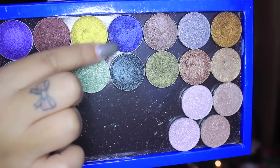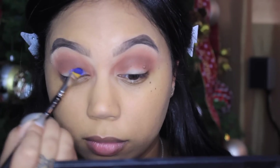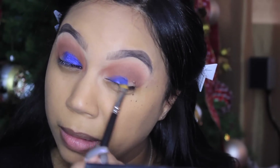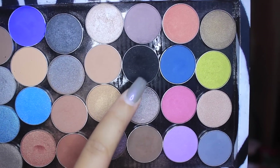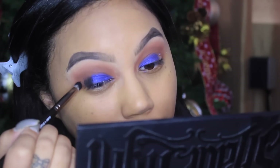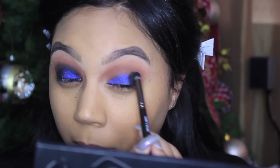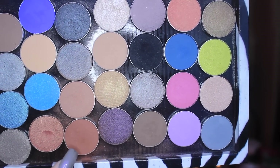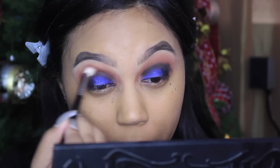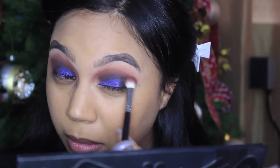Now with Center Stage, which is a foiled eyeshadow by Makeup Geek, I'm putting this on my inner two-thirds — not going all the way to the end of my lid because we're going to deepen it up, but this is just going to be a base before we go in with the blue glitter on top. Then with Corrupt, also by Makeup Geek — just a matte black shadow — I'm grabbing it on the outer V brush and putting it right on the outer V, also working it a little bit into the crease. Then with Coco Bear again I'm just blending out those edges — keep blending as long as you need to.